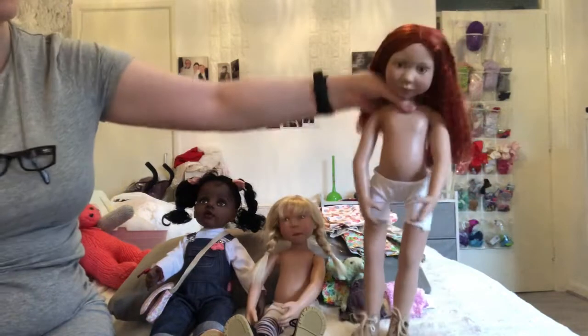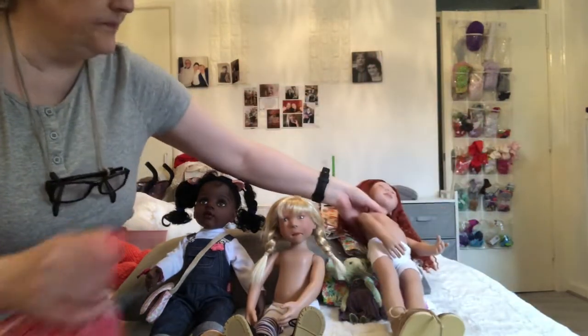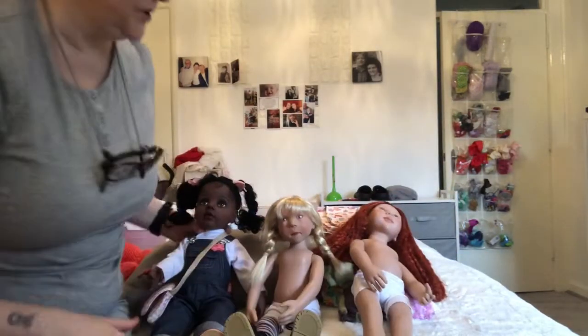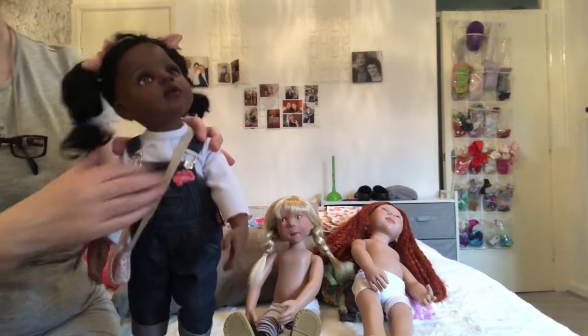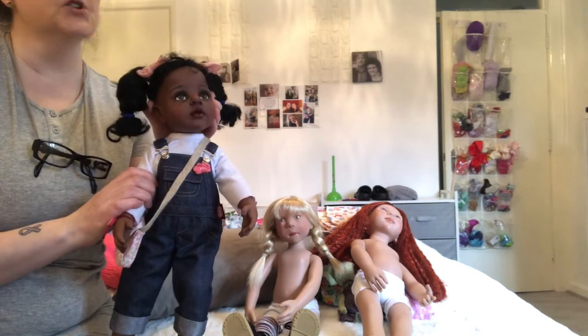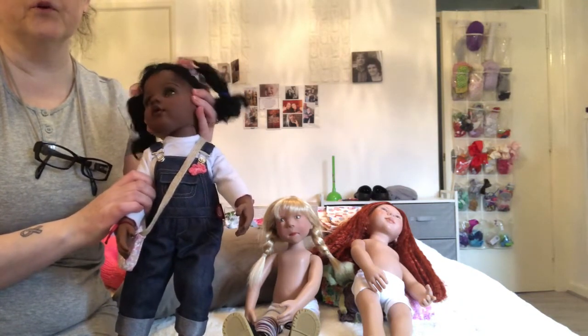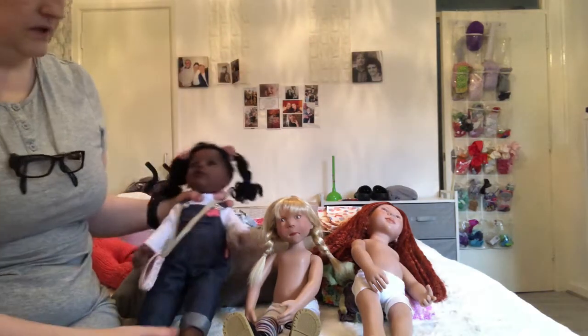They're all vinyl, and they're so poseable — look at the head! She is quite poseable. As you can see, guys, these dolls — they don't just go left to right like the Charlie Bears or most of the Reborns. They're actually way more poseable, and I'm hoping to do a photo session with her. Her face is just stunning.